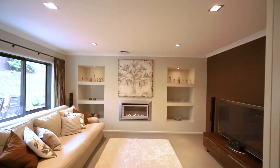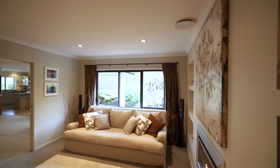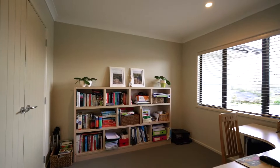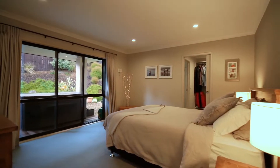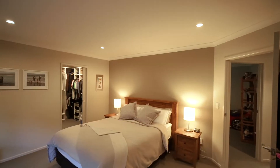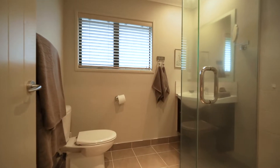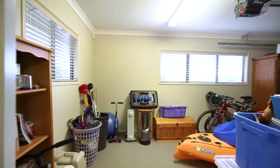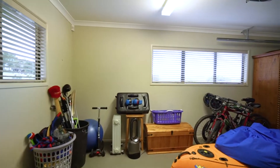The second lounge with gas fireplace provides a great retreat from family hustle and bustle. The home offers four generous bedrooms, with a master suite enjoying the luxury of a walk-in robe and well-appointed ensuite bathroom. There is also a separate laundry and garaging for three vehicles, with the third garage having previously been converted to a fifth bedroom.